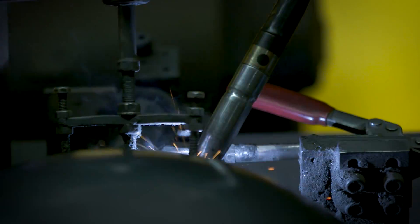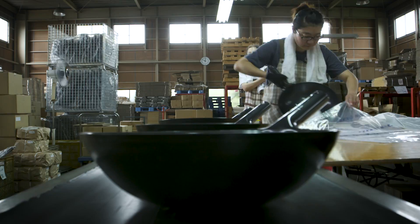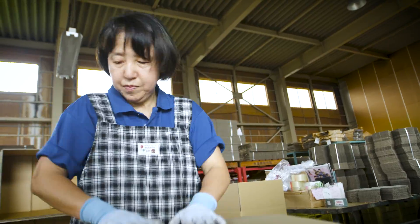They got the size right, they used the right gauge materials, the right carbon steel, and they produced very, very awesome products for us.